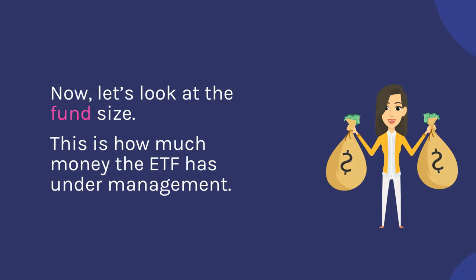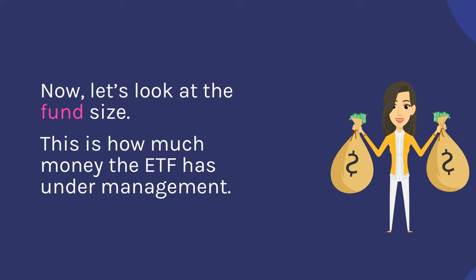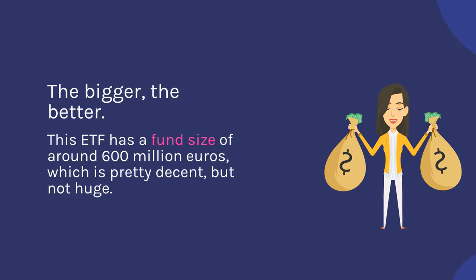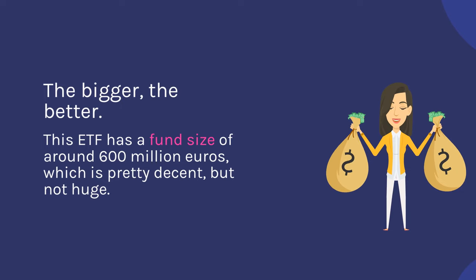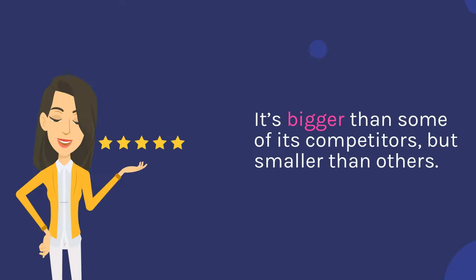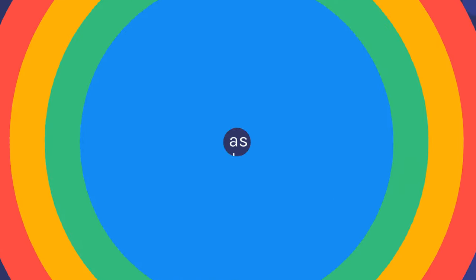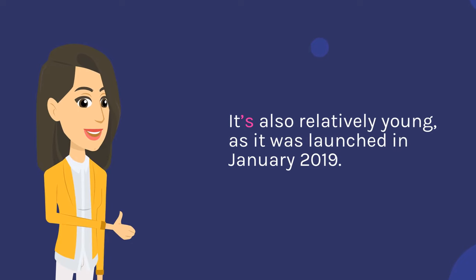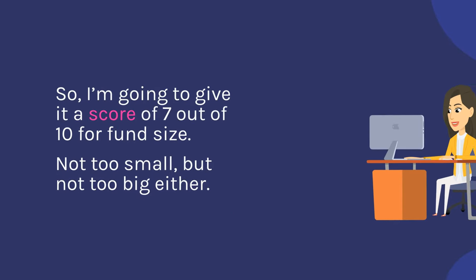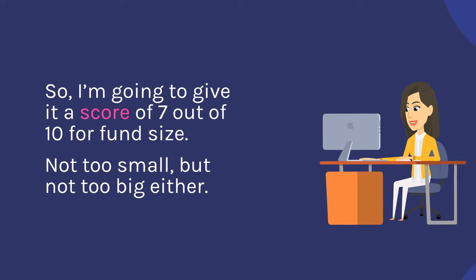Now let's look at the fund size — this is how much money the ETF has under management. The bigger, the better. This ETF has a fund size of around 600 million euros, which is pretty decent, but not huge. It's bigger than some of its competitors, but smaller than others. It's also relatively young, as it was launched in January 2019. So I'm going to give it a score of 7 out of 10 for fund size. Not too small, but not too big either.